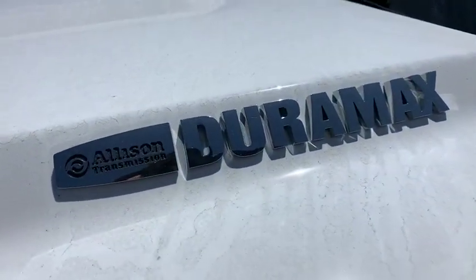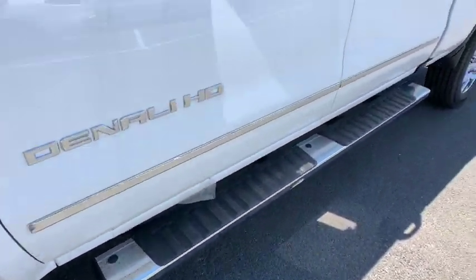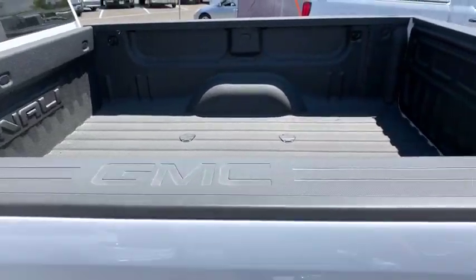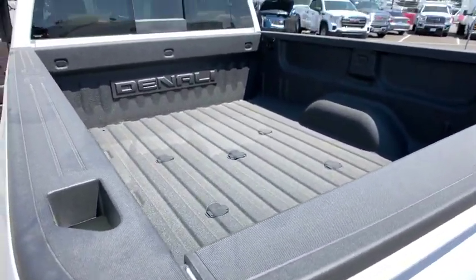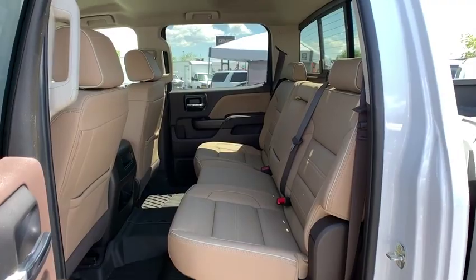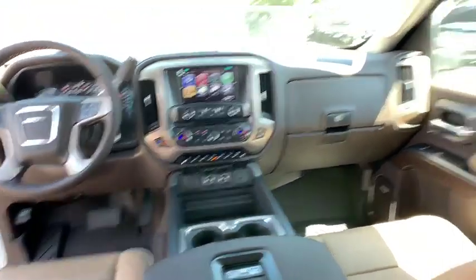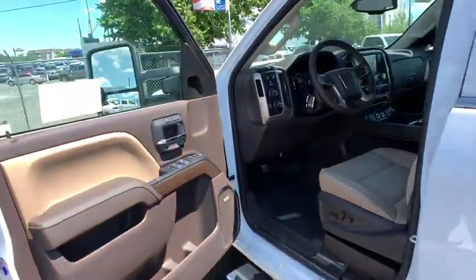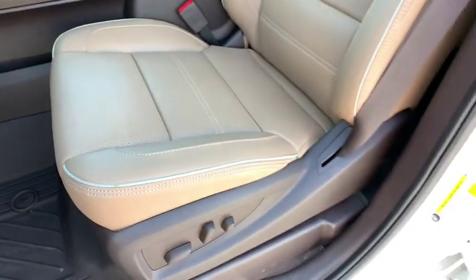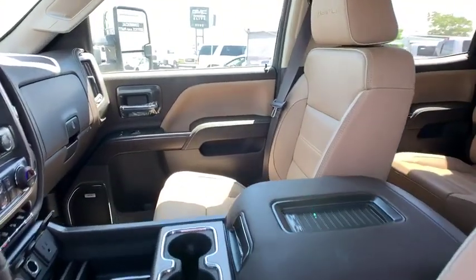Take this vehicle for a spin and see why so many shoppers are now proud owners. This vehicle is available for around $46,000.